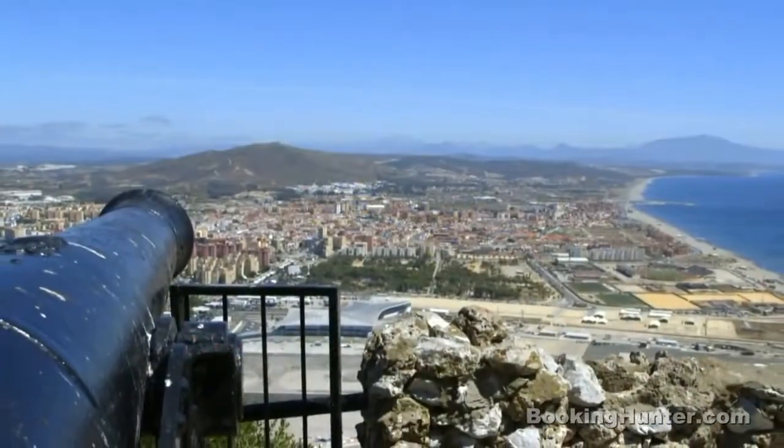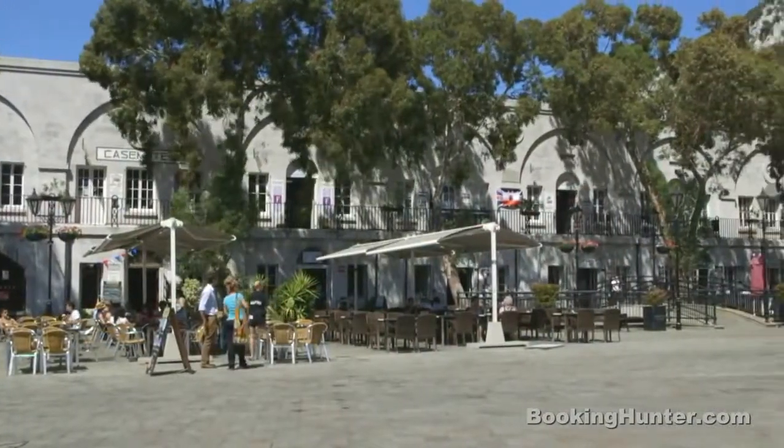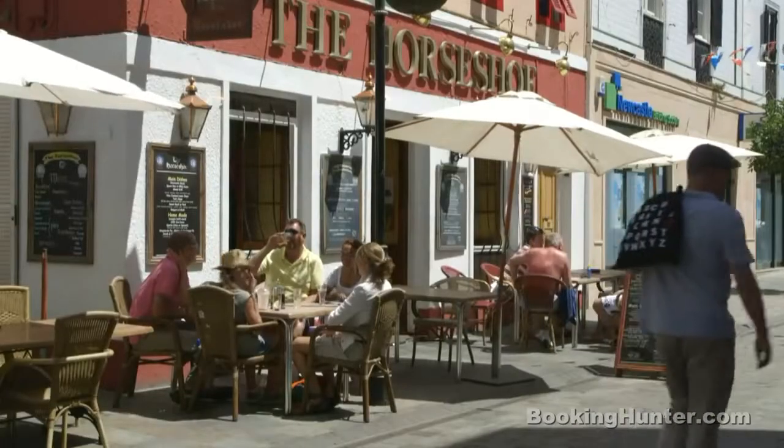With Spain just a stone's throw away, Gibraltar is a cocktail of Spanish and British influences. So alongside tiny tapas bars and open-air cafes, you'll find fish and chip shops, red post boxes and cosy British pubs.